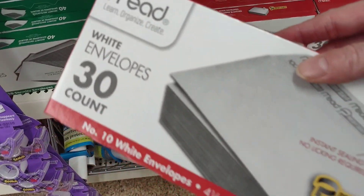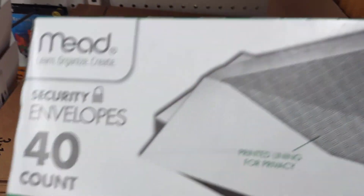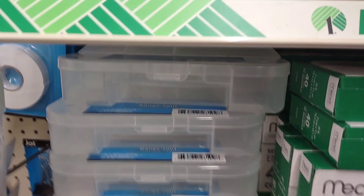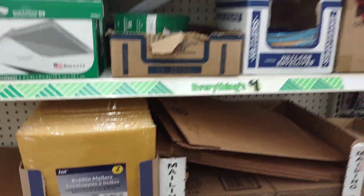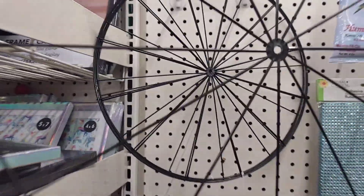I'm starting to count on mailing envelopes — that is really great. I'm going to grab one of these: 40 count of security envelopes for a buck. That is great. I've got some new mailing supplies here at the Dollar Tree. Packing tape — look at this, that is so cute.